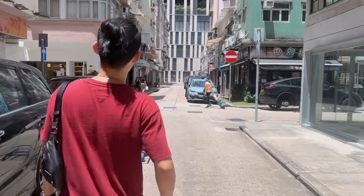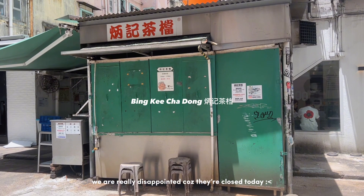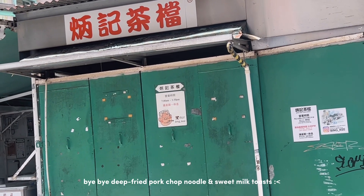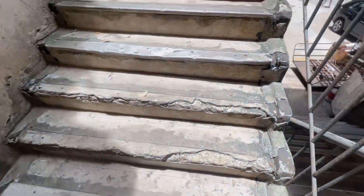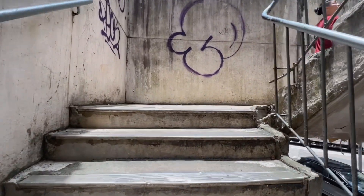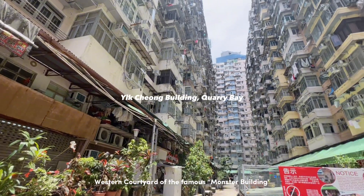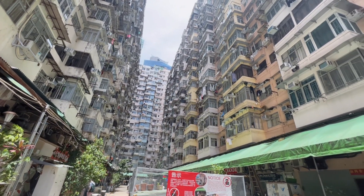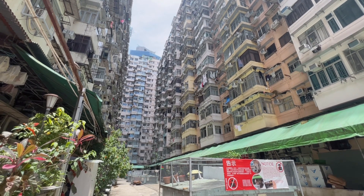This small food stall has been featured in Tatler Asia. But oh no, it's closed! And since it's just nearby, we decided to check out Yik Chong Building, which is popularly known as the Monster Building. We didn't stay too long because we don't want to disturb the residents here. After taking some photos, we decided to get going.